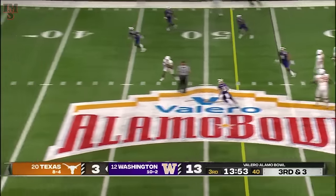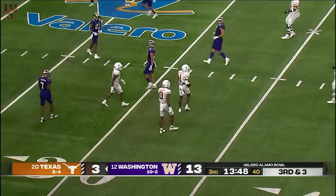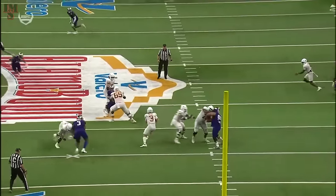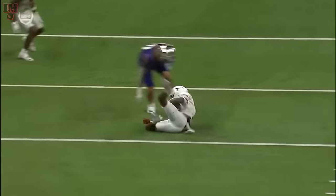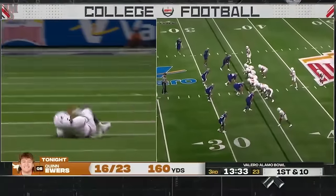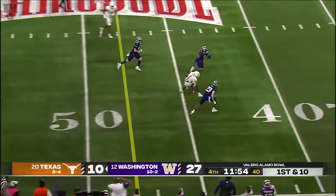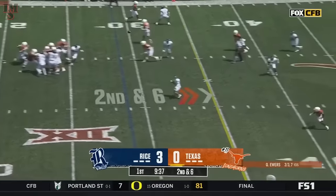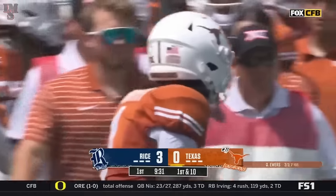Ewers has nowhere to go at the moment, then he slips one out to Worthy — held on to this one and took it for a gain of 21. Ewers — Washington's going to show pressure, they drop into cover eight. He does a great job working up in the pocket and keeping it alive, keeping his eyes downfield. And Worthy, that's not his route — good job of adjusting there, getting back towards your quarterback. And Worthy takes it inside the 40. Ewers lofting it toward the sideline — a jumping grab for Xavier Worthy and a Texas first down.